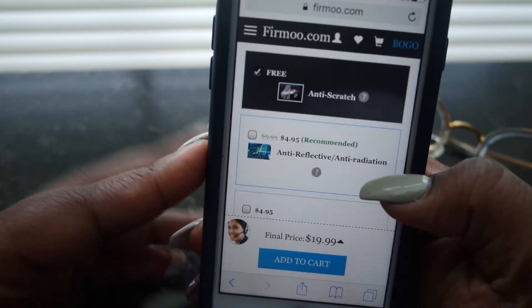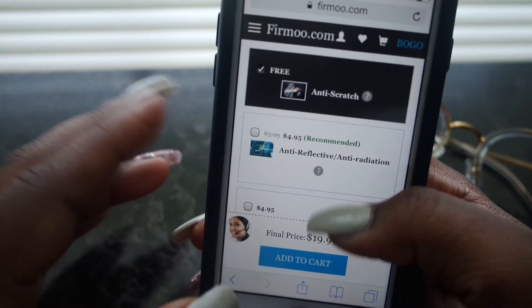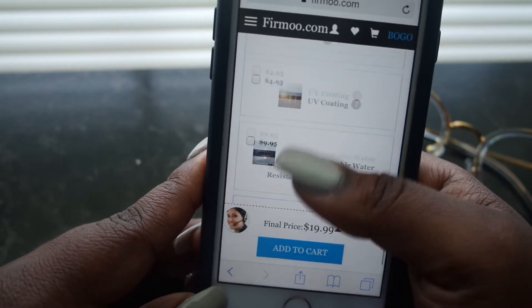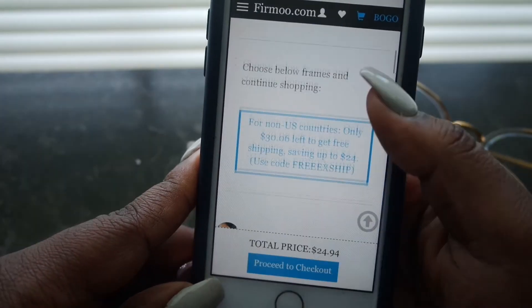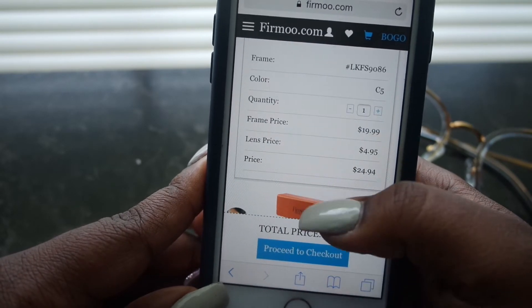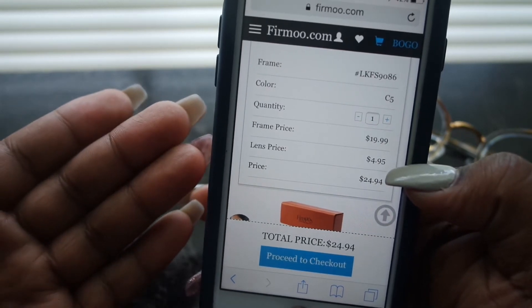The anti-reflective coating is only $4.95, which will limit the glare on your glasses. You can also pick accessories for your glasses. Even with those add-ons, you're only paying $24.94 for a pair of glasses, which is a really great deal — and on top of already having super inexpensive glasses, there are really customizable options.